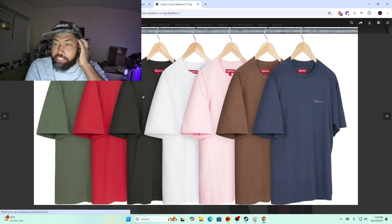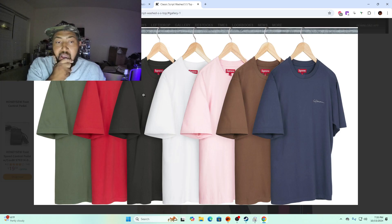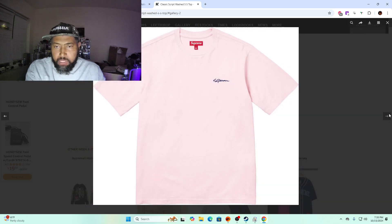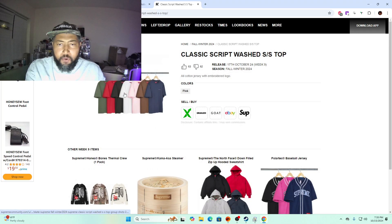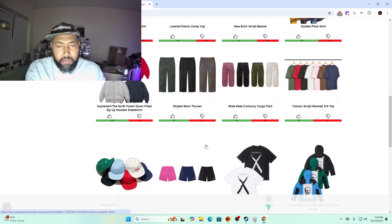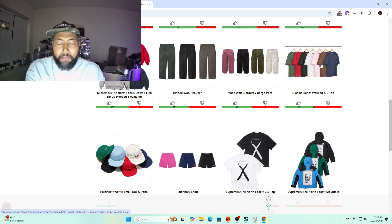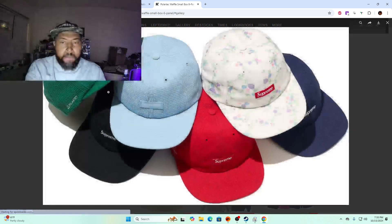Classic script short sleeve top — if these are $54 I think certain colorways are going to sell out and have some resale. You can't really see the letters besides on the navy and the pink. Pink on blue is kind of nice. At $54 it's a gamble, but I'd pick these over the net shirts that are coming out. You have to pick the right colorway for a decent amount of resale.